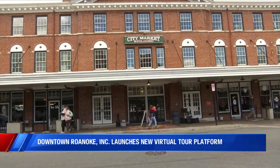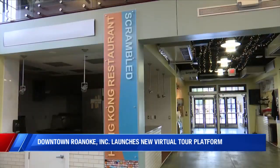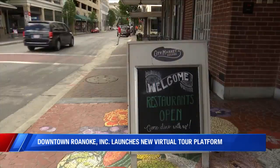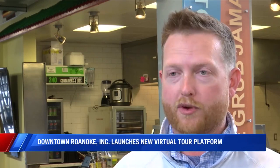And local businesses agree. Elliot Broyles, the executive director of the Market Building Foundation, says they have seen about a 20% increase in door count traffic this year compared to 2022. It's really just an awesome feature — something that you see in bigger cities and something that Roanoke deserves. And I hope it increases traffic and visitation from other places in the state and other regions.